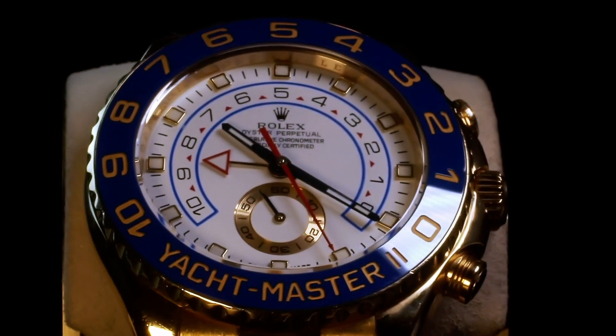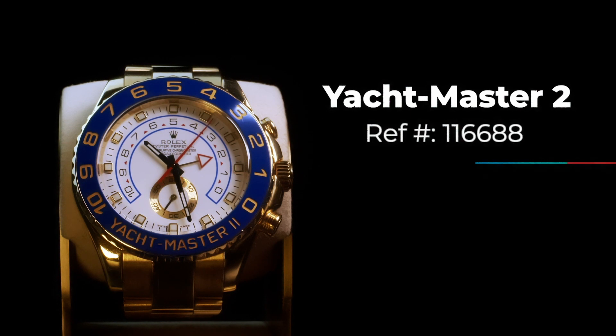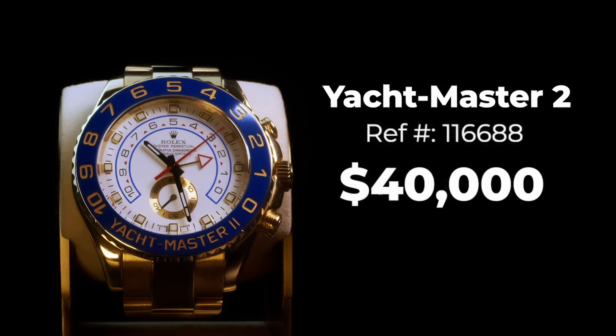How much gold is in a gold watch? Like in this Yacht-Master II, reference number 116688, the biggest gold watch made by Rolex, which is going for around $40,000 right now in the market.